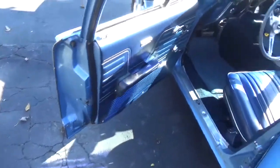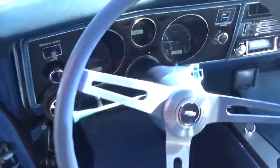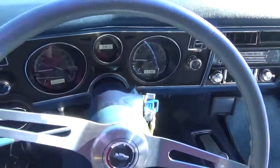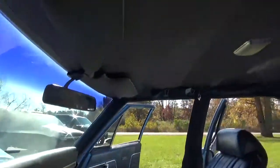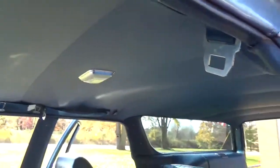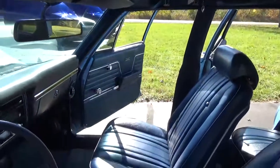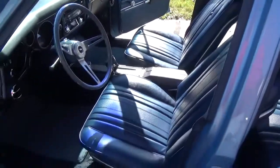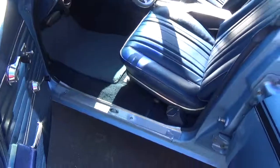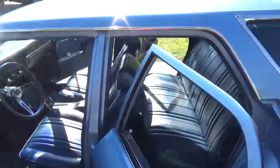These are all the original door panels in this car. Original dash. They did update the instrumentation with Dakota Digital. It's got a nice retrofit stereo with iPod connectors and Bluetooth. Headliner and everything looks real nice. It's got factory-type buckets with the center console. See how clean all the jams are in this car.